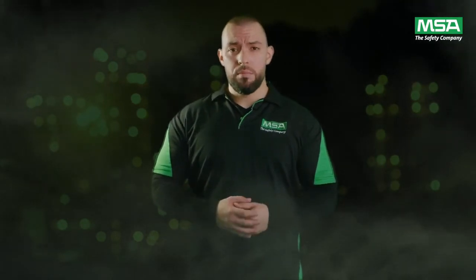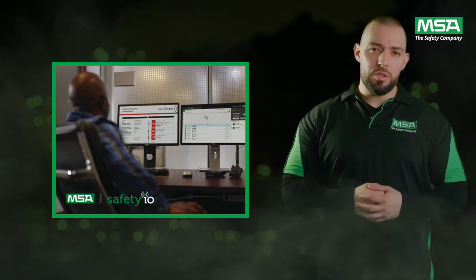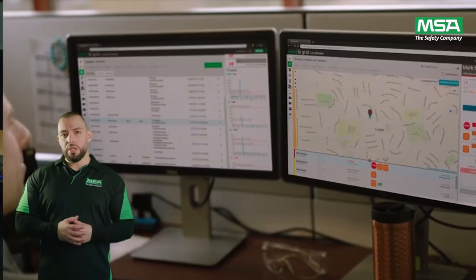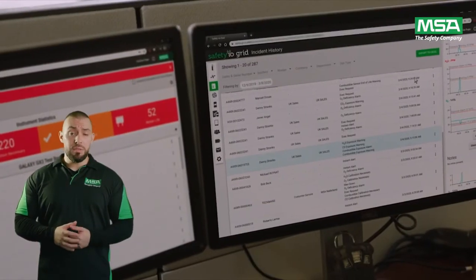Software platforms available from SafetyIO include Grid Fleet Manager and Live Monitor. Grid Fleet Manager is a web-based service that streamlines your gas detection fleet management. It helps you regain control of your detection program so that you can shift your focus to your broader safety goals.